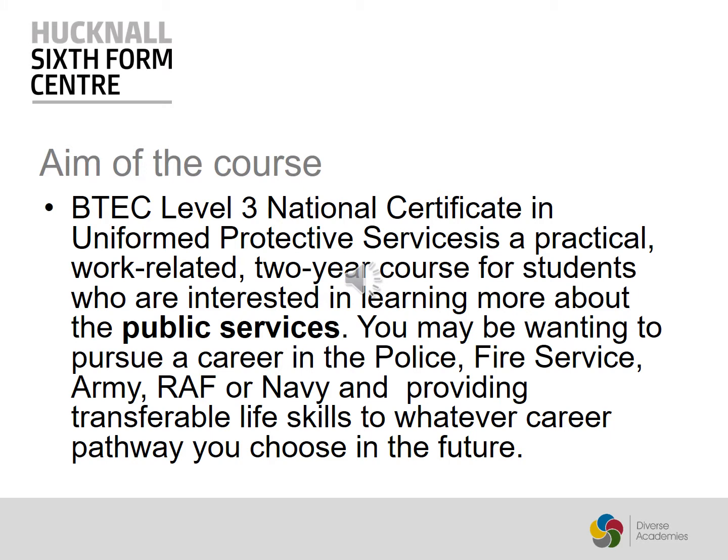The aim of the course is a practical, work-related two-year course for students who are interested in learning more about the Public Services. You may be wanting to pursue a career in the Police, Fire Service, Army, RAF, or Navy. Providing transferable life skills, this course will help you with whatever career pathway you choose in the future.